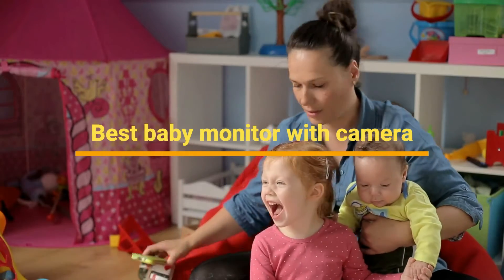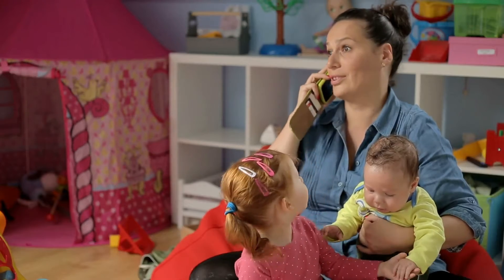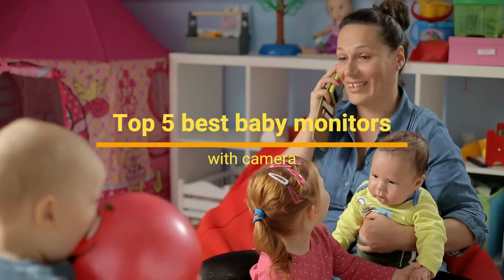If you are searching for the best baby monitor with camera, then you are in the right place. Here we have selected the top 5 best baby monitors with camera.